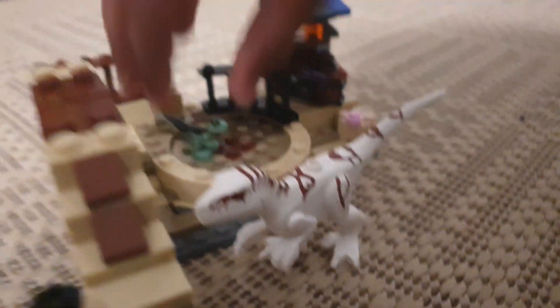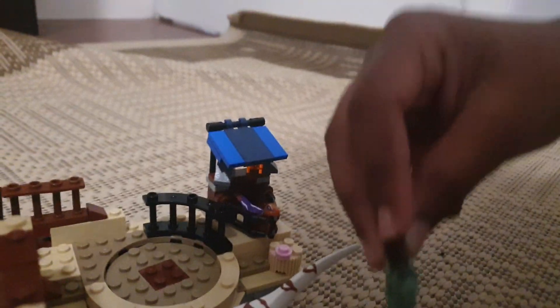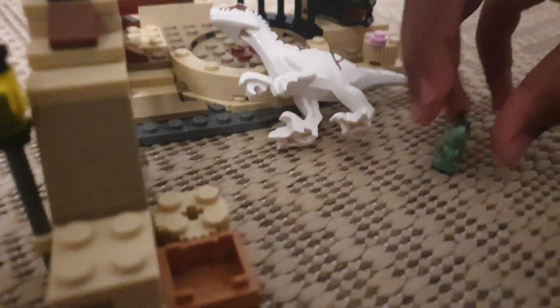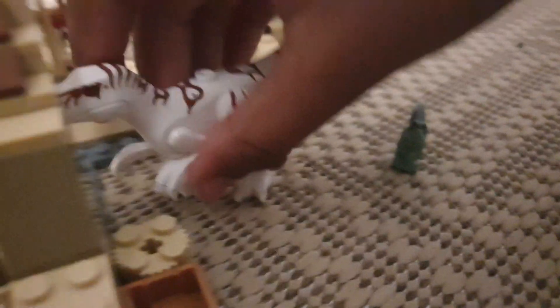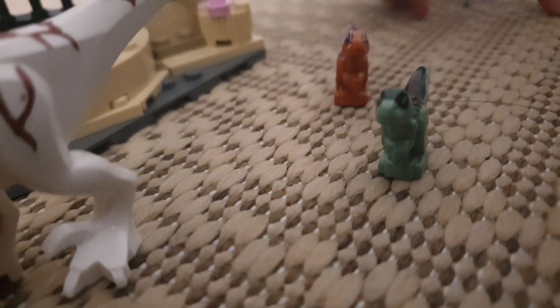Now here are my baby dinosaurs. They're really, really cute. I have two of them. They come from the Lego Atrocyraptor set.